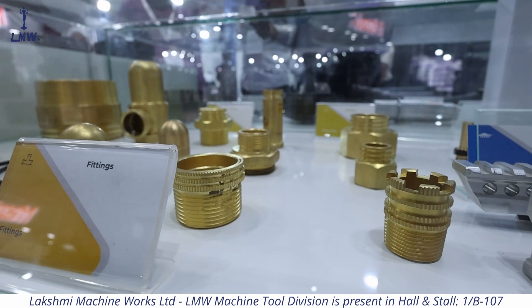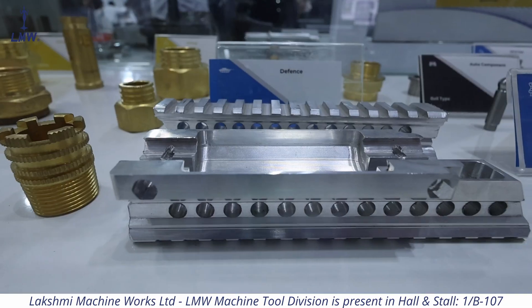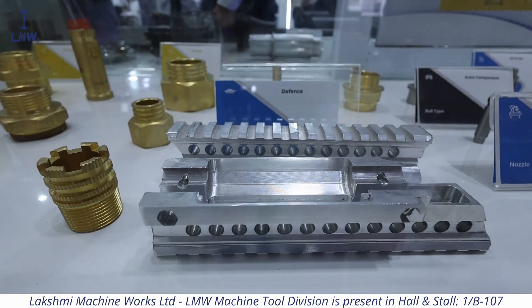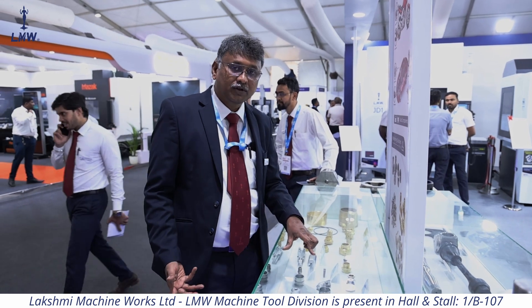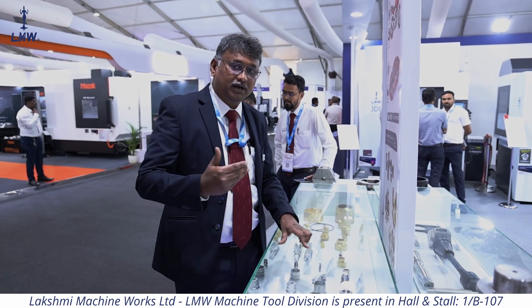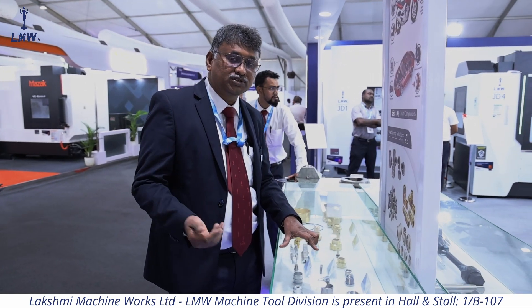There are also a lot of fittings components — these are already coated. We make aerospace connectors and aerospace fittings with different materials, which may be SS, bronze, or aluminum, for hydraulics, oil and gas, and aerospace fittings applications.